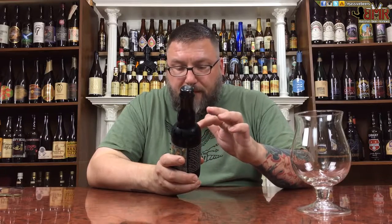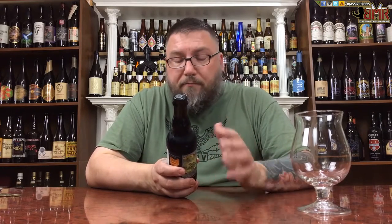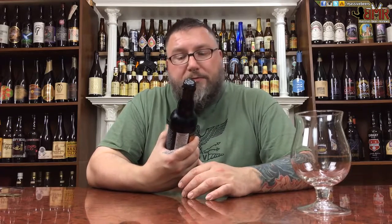2015 version, and it's 10% alcohol by volume. I've had Oil of Aphrodite — I think a Rum Barrel Aged one and a couple of others. So if this is anything like those, I think I'm going to be pleasantly surprised.